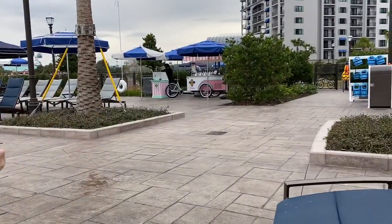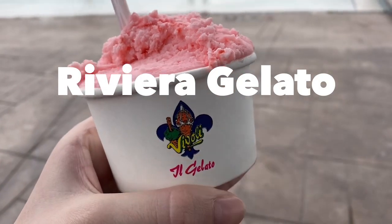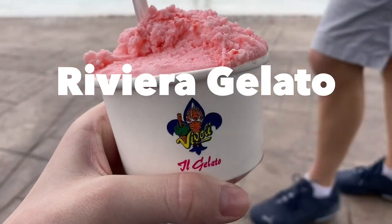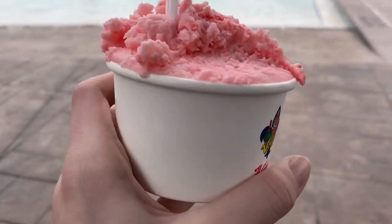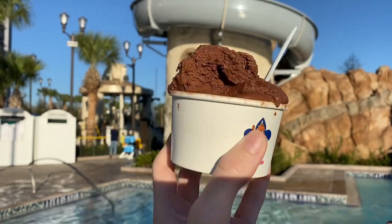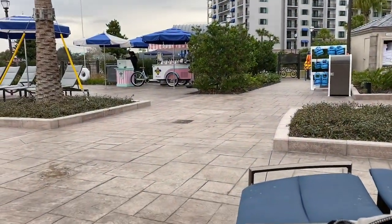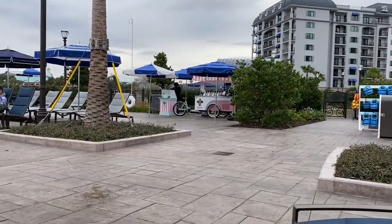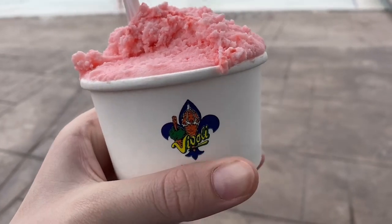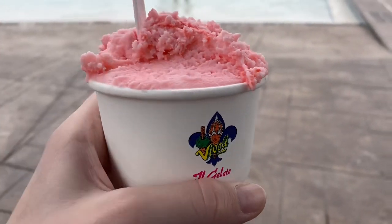We're heading over to the Riviera Resort, Disney's newest resort, where you can find one of the only gelato places in all of Disney World. Trust me, it doesn't disappoint. This sweet treat of Italian culture is sold at the Vivioli gelato cart near the pool areas. There are so many different flavors to choose from, like vanilla, chocolate, Blue Magic, and a limited edition flavor that is changed every month. This gelato is a nice pick-me-up after a busy day at the parks.